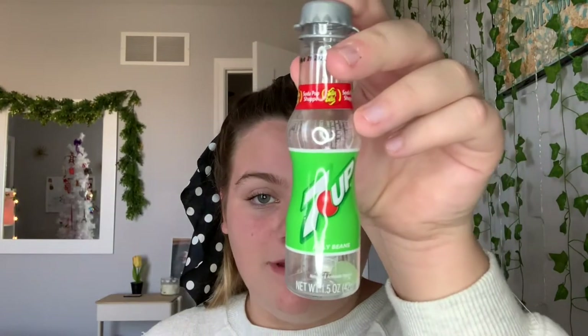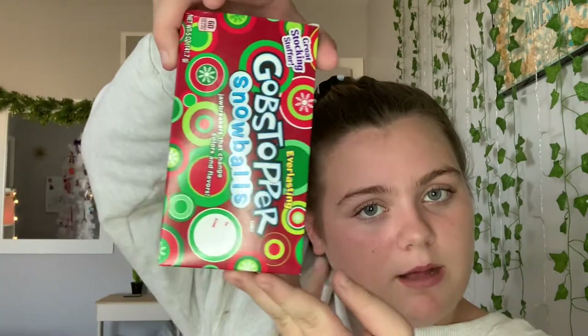For the candy section — these are mainly our stocking stuffers. I got M&Ms, Hershey M&Ms, two of these Lindor things. I've never had one before until this Christmas, and they're really good. Then I have a 7-Up jelly bean and a Lindt Elf chocolate bar. Then I got Gobstopper Snowballs — there's not many left because I ate them all, because I'm filming this like five days after Christmas.